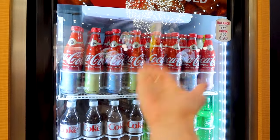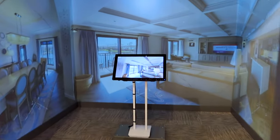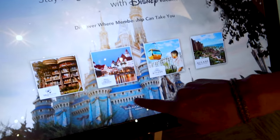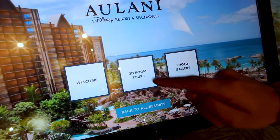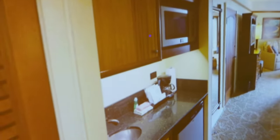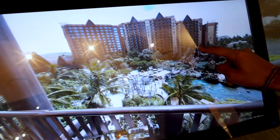They have a 50th anniversary Coke here. They also have a Disney Vacation Club virtual experience — you can choose a resort and do 3D tours. Let's look at Aulani, which I want to visit one day. You can see the resort in the walls as if you're inside it — that's pretty cool!